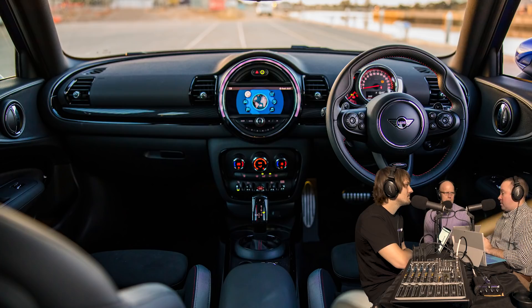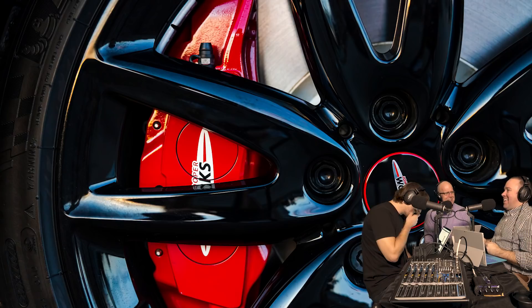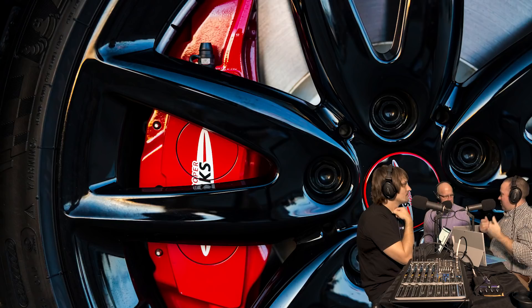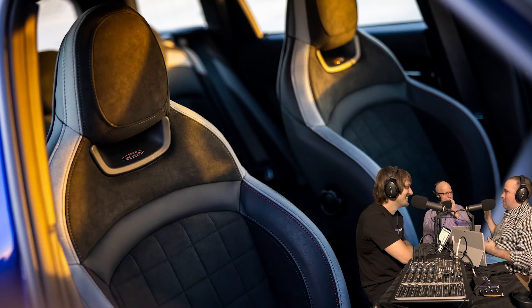The Clubman is the most practical Mini - it has a decent boot and back seat. The barn doors are interesting in that you have to shut them in sequence, which is annoying - you just know someone's going to shut the wrong side first and smash the paint. The doors also spring open with some force, so you don't want to be parked too close to anything adjacent. Mel nearly took out a toddler's head, though in fairness the toddler pushed the button.